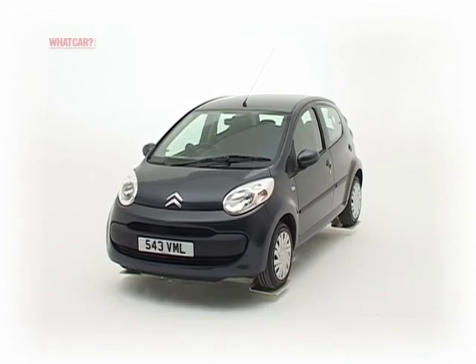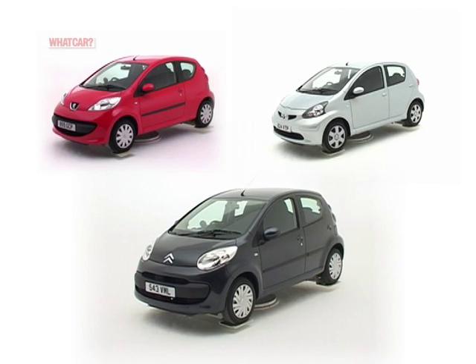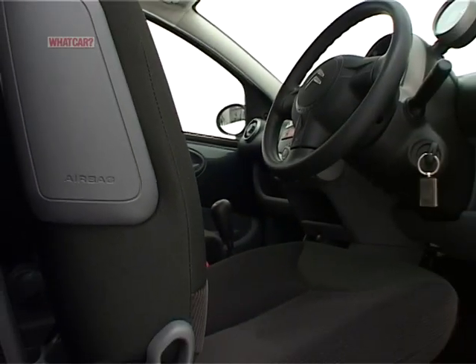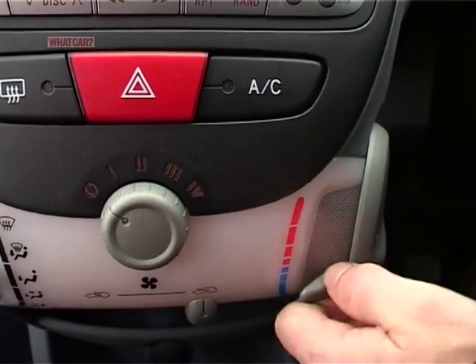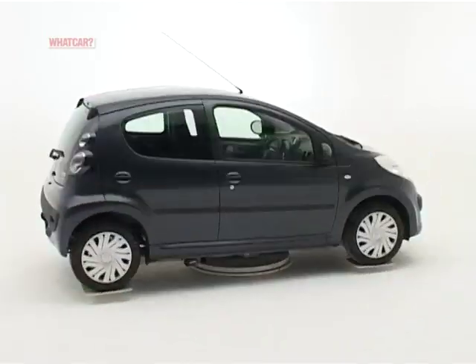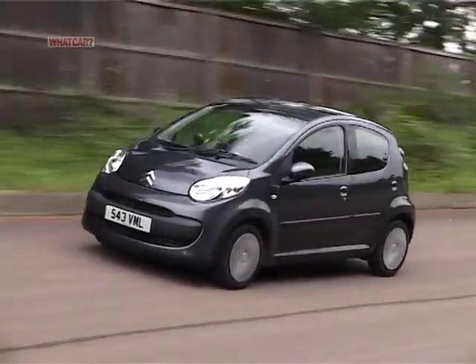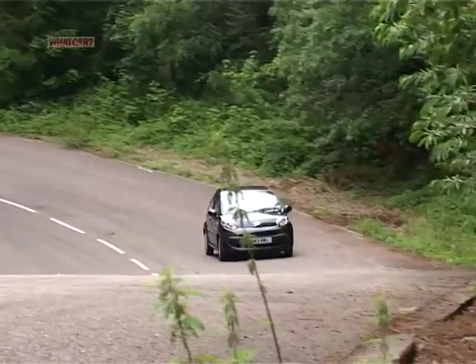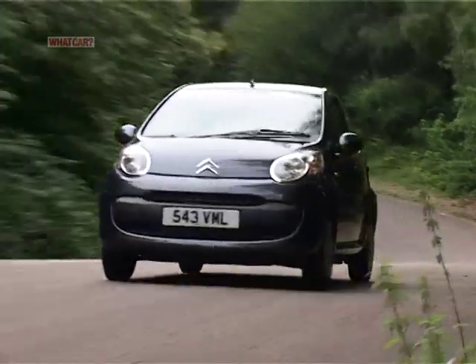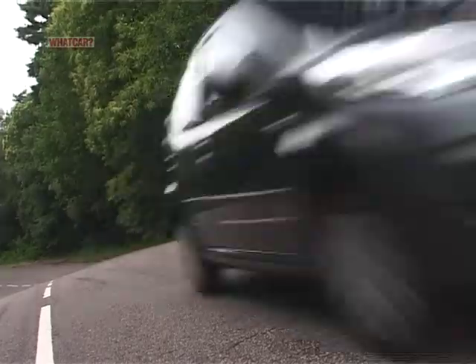On the face of it, the Citroën is cheaper than the near-identical Peugeot and Toyota, but not when you equip it to what we consider the right level. So the decision to buy a C1 instead of a 107 or an Aygo is by no means straightforward. There's another factor too — it might surprise you to find just how many cars you can get for the same money, and some are more spacious or better to drive.